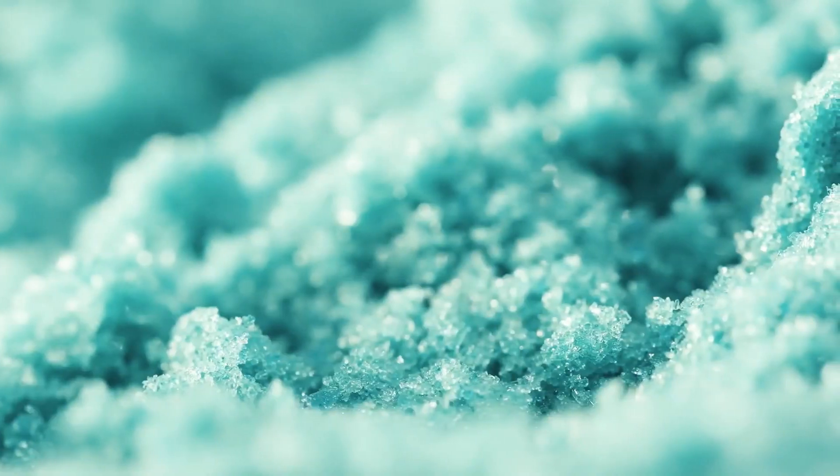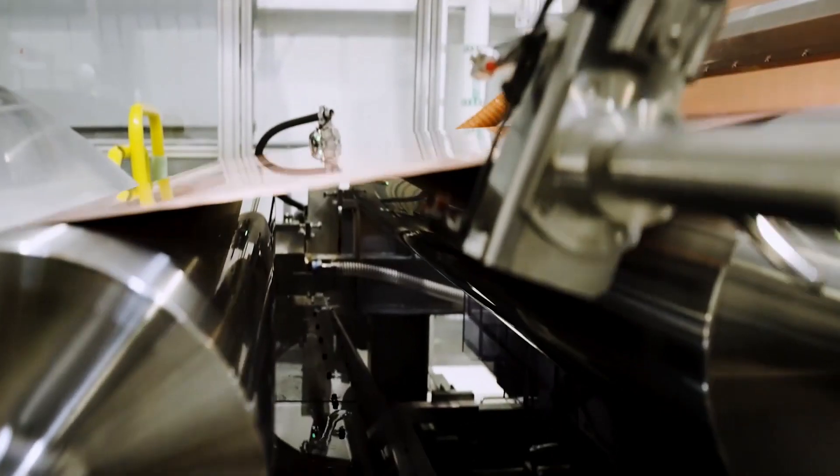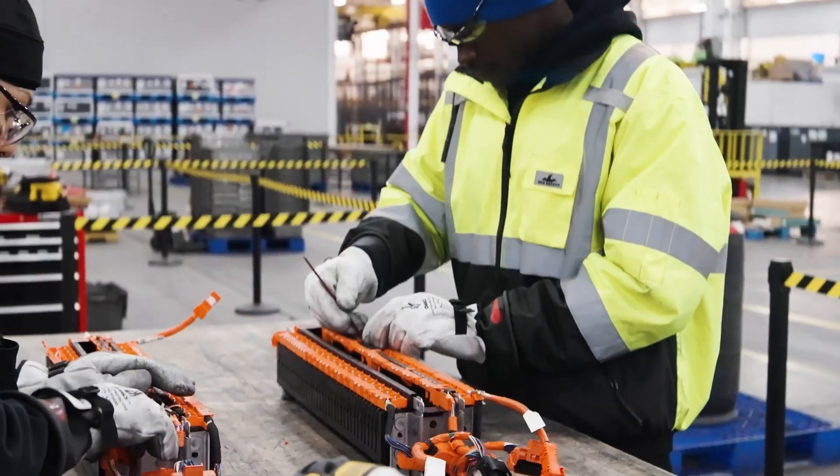They're not just recycling — they're doing it with significantly lower carbon emissions than other people who are doing it. They're finding a way to do it right: 70% compared with traditional recycling methods and 40% lower than other recycling processes.